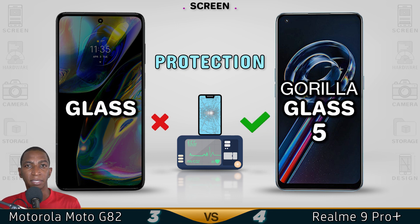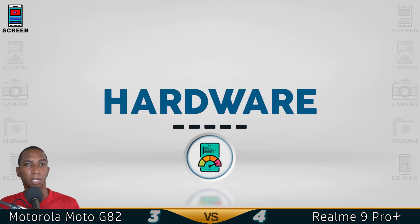So you're choosing from a Super AMOLED display or a 120Hz refresh rate, but I'm going to use the Motorola G82 now for the hardware.